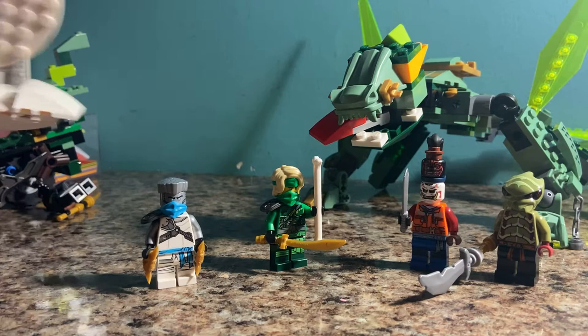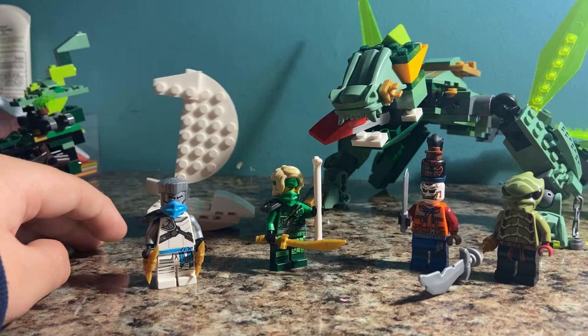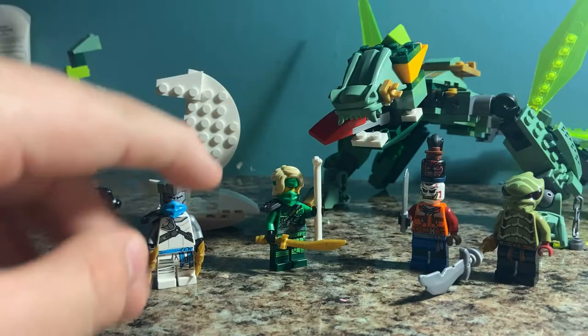I also have Zane's mini catamaran to go with this. Not the best, but it looks better than Lloyd's — it has a lot more white pieces than green. I don't have many green pieces to make the main catamaran build. That's the Jungle Dragon. On to the Keeper's Village, which is definitely my favorite. I feel like all these kind of stick together.